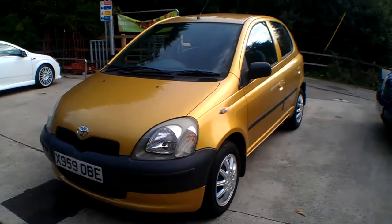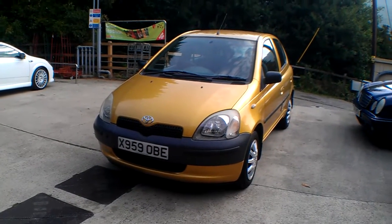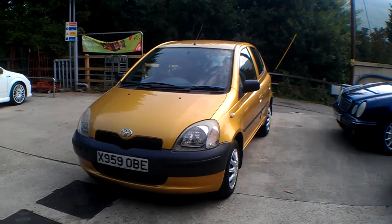Hello and good morning. I'm Neil Pinkett, the proprietor of Bath Cars, and today's car is the little Toyota Yaris. This is the 1.0L GS model with power steering, airbags and a few other niceties.